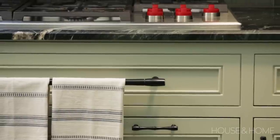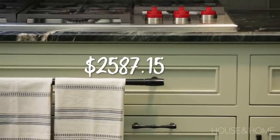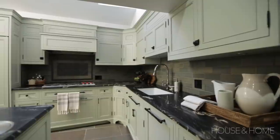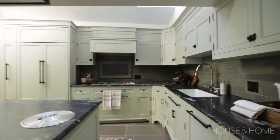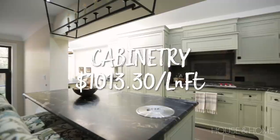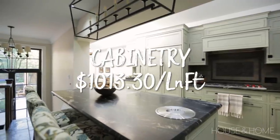They spent two thousand five hundred and eighty-seven dollars and fifteen cents on the hardware. So all told, hardware and millwork together came to fifty-eight thousand and eleven dollars and fifty-five cents across that 57.25 linear feet of cabinetry, meaning they were spending one thousand and thirteen dollars and fifteen cents per linear foot of cabinet.